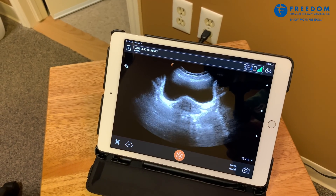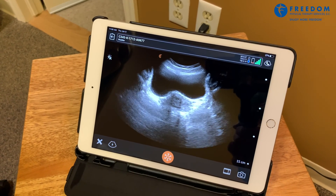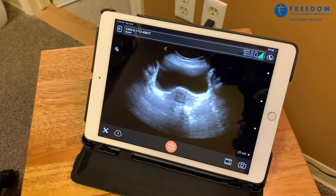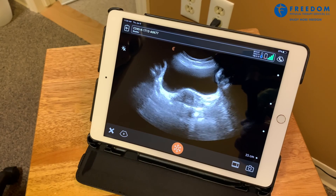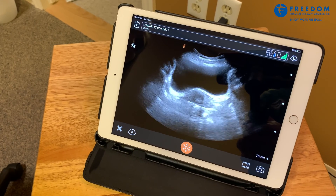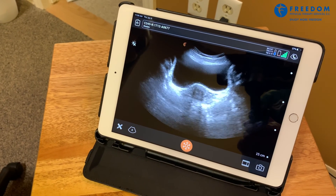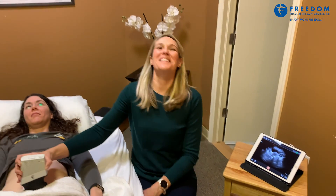So when you're ready, go ahead and lift and squeeze like you're trying to keep from passing gas and hold it. Good. And then release. Now try lifting the muscles like you're walking into a cold lake, lifting them up towards the top of your head, and release. Good. Let's look at one more again. Good.